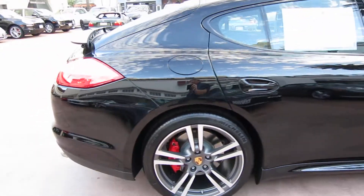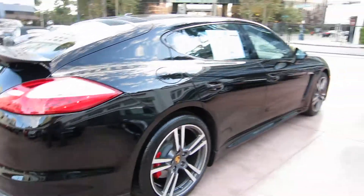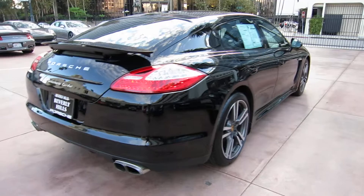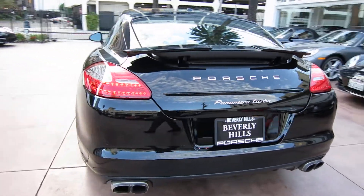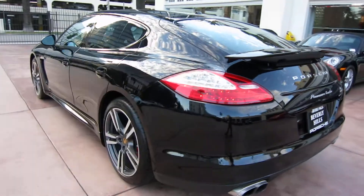We're offering the car with the remainder of the factory warranty. Original sticker on this car was $162,000. It has some neat options like the sport package, which I'll detail and show you what that includes in a second.